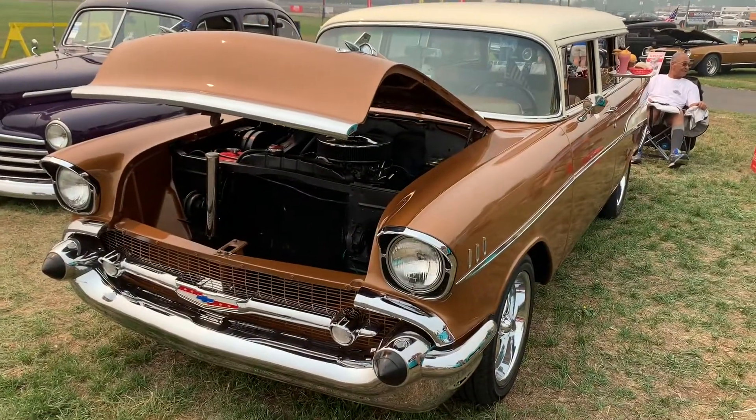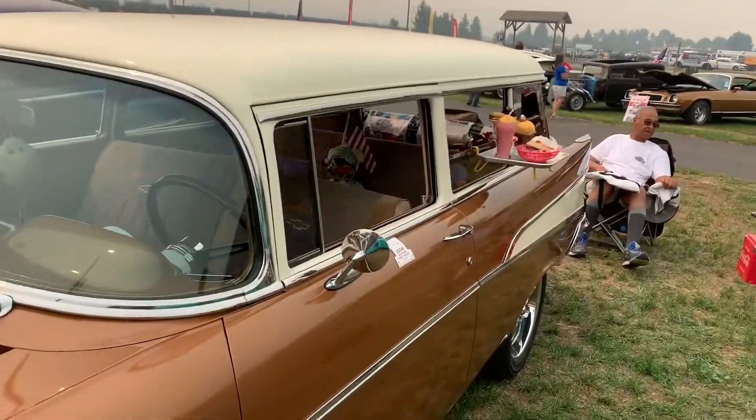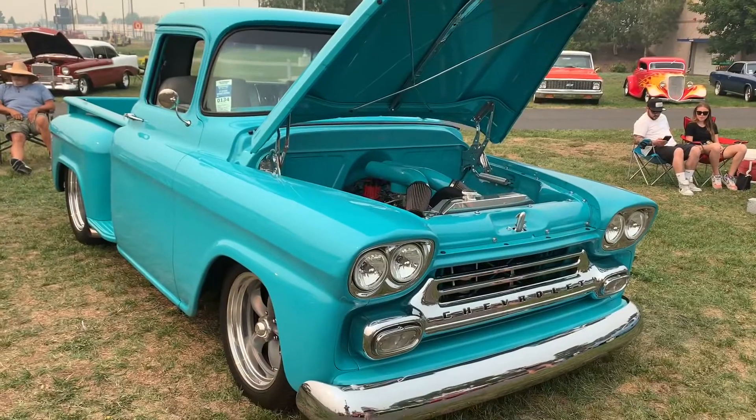So Gary, here's another '57 wagon. What do you got there? A drive-in burger tray — pretty cool. And a '58 step side, pretty nice.